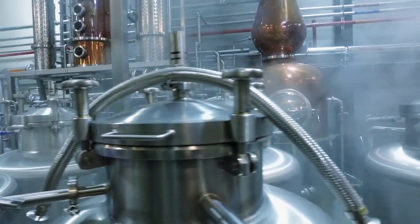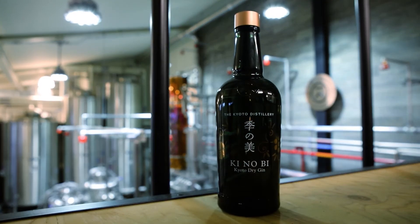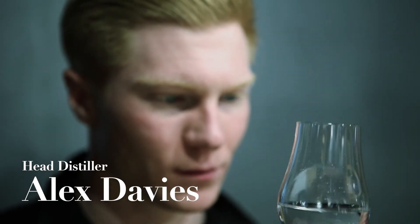So we took the Japanese approach and we tried to simplify — we tried to make it very minimal. We cut out most of the ingredients, and now we're running with 11 botanicals.